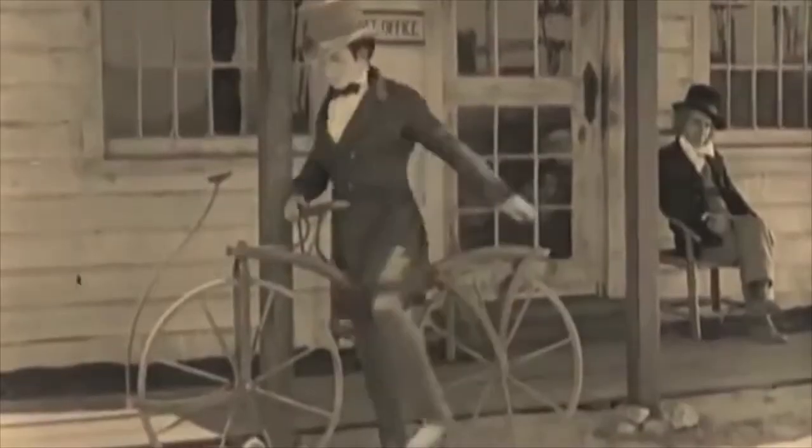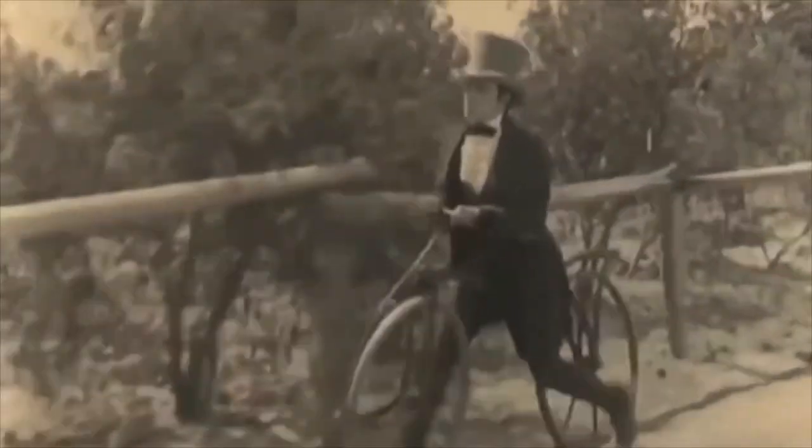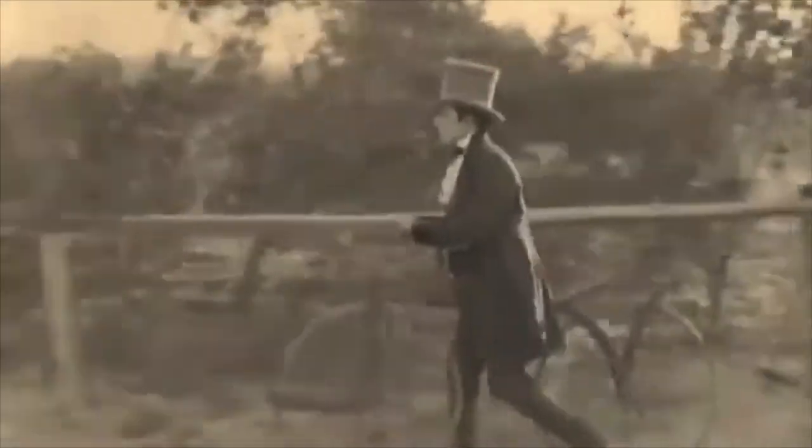The bicycle was invented 200 years ago by the Baron von Dreis from Germany, and we actually have all these bicycles here as original artifacts from that time. We have an original 1820s bike designed by the Baron von Dreis — you can see it had no pedals, but it did have steering and two wheels, front and back, which is what makes it the first bicycle.